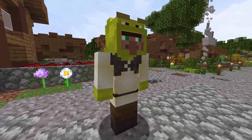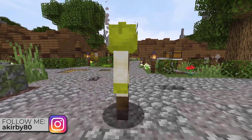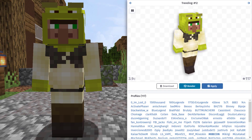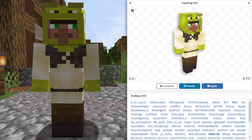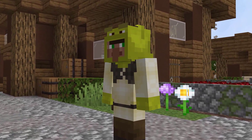Jumping into the final 5 skins of this video, we have a skin from NameMC. This skin here is a Shrek Villager skin. I found this skin on Mybcon's profile. In total, it was being used by 117 profiles as of recording. This skin is definitely an interesting looking skin to say the least.